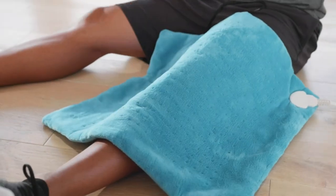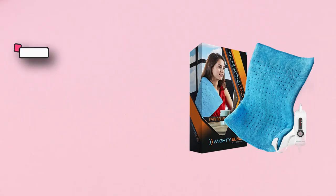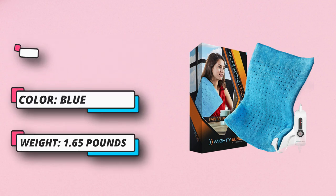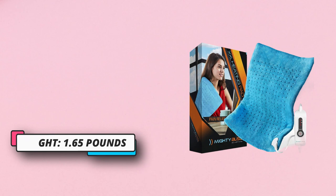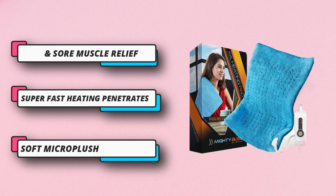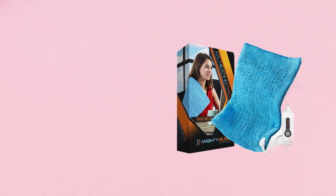The heating pad incorporates soft micro plush fiber that keeps things comfortable and warm. You can expect this heating pad to relieve you from neck, stomach, leg, and shoulder pain. With multiple heat settings to choose from, you can enjoy the heat therapy at the heat level you are most comfortable with. The heating pad gives you the opportunity to select between dry and moist heat therapy for maximum comfort.